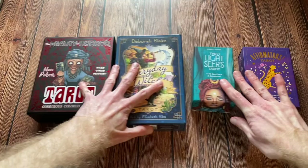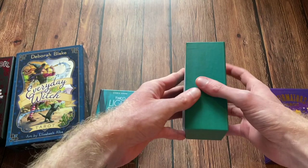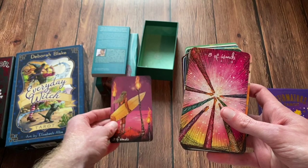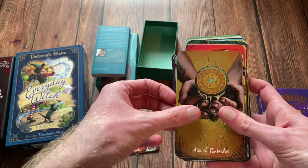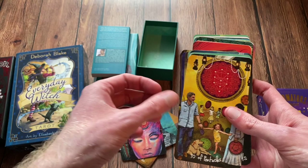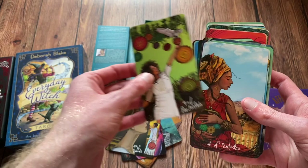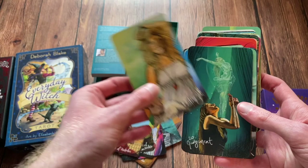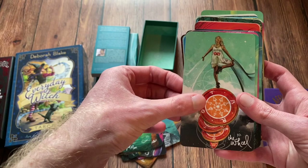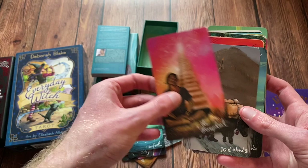When I say non-traditional, I mean a deck that follows the traditional RWS system but is all on its own — very modern, and a deck that can really relate to many people. This was a really hard category to find a winner. If you know me, Everyday Witch Tarot is my grand dame. But when I sat down with the idea of a best non-traditional deck that would relate to the average person, I figured the Lightseer's Tarot is for the win.